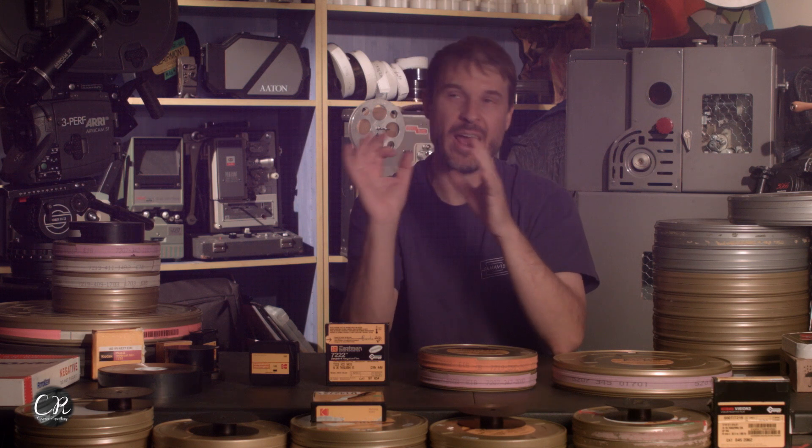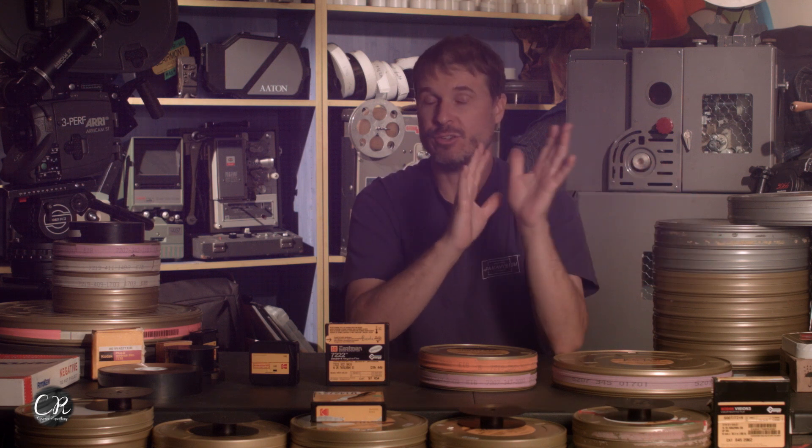Unfortunately, the only company still making film today is Kodak. A lot of people try to sell you Fuji stock, Agfa stock, or other stocks, but it's all really old. If anybody sells you other stock, remember it's very, very old and probably not very good. I love Fuji — it's a great stock — but you can't get it anymore, and the stuff that does exist is aging so rapidly that I wouldn't trust it. So today, we only have Kodak.